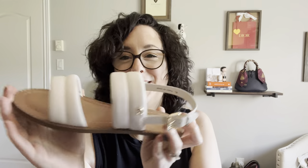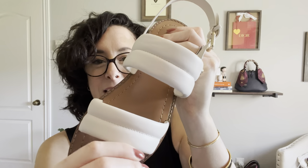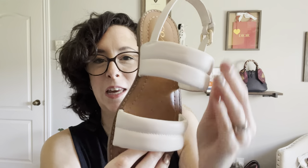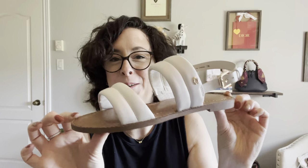I saw these and I loved them. These are in the color chalk and they're this like poofy leather — they're just really really cute. Coach right there. I got them in a size seven so we will see how they fit. That is my true size and it said true to size, so I trusted it.